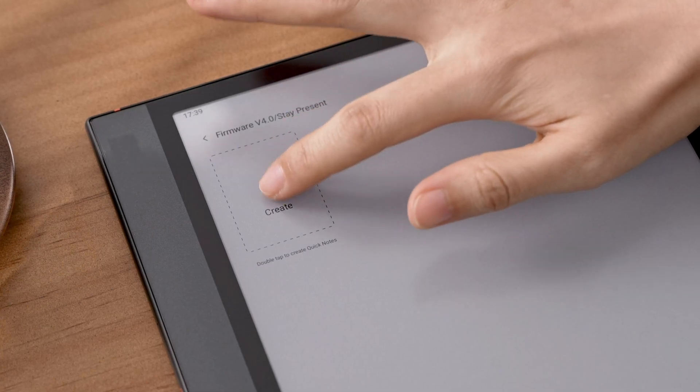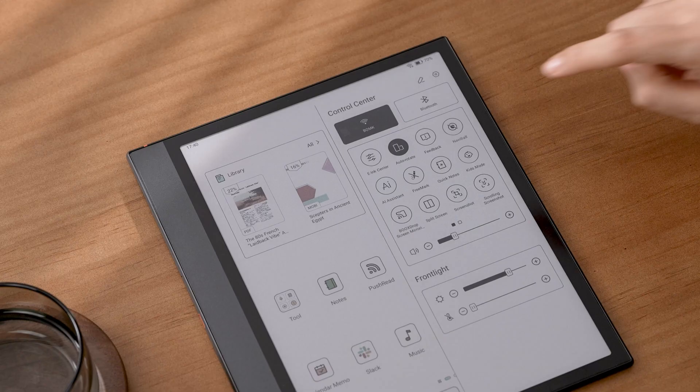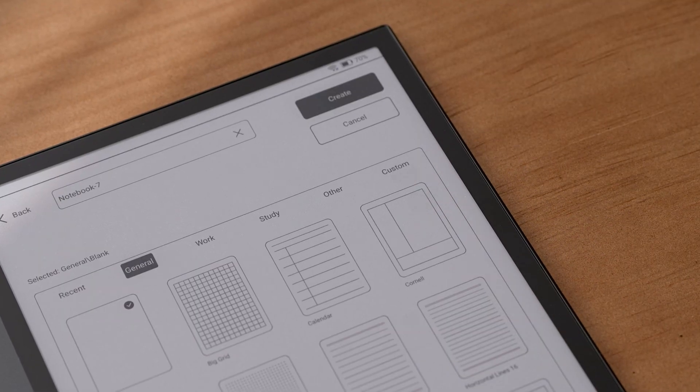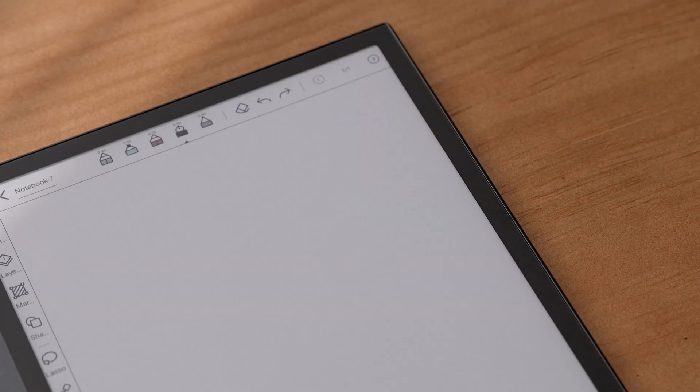To help your ideas take shape quickly, we've streamlined the note creation process. You can jump straight into the handwriting interface by double tapping create in the notes app, using the quick note in control center, or tapping the floating button on the widget. This reduces page switching and keeps your flow uninterrupted.